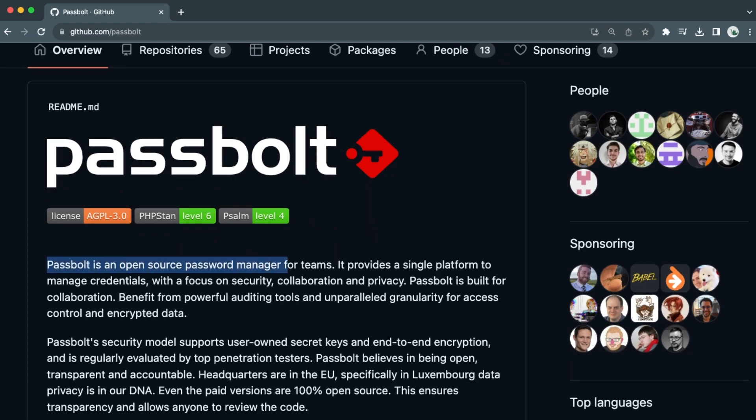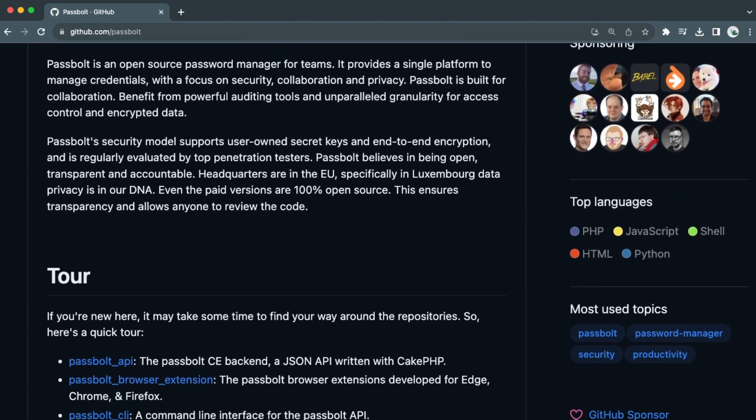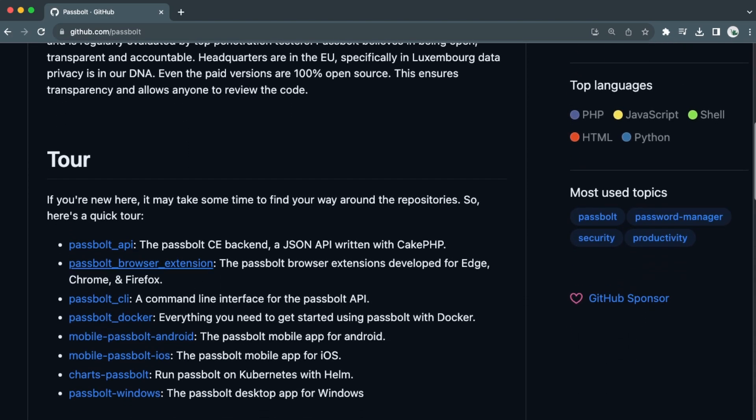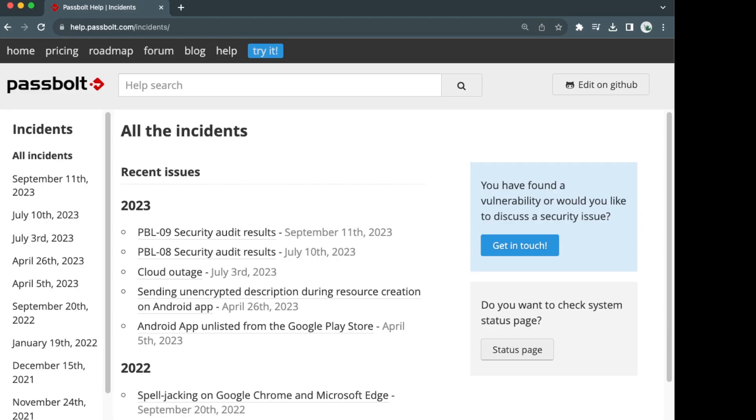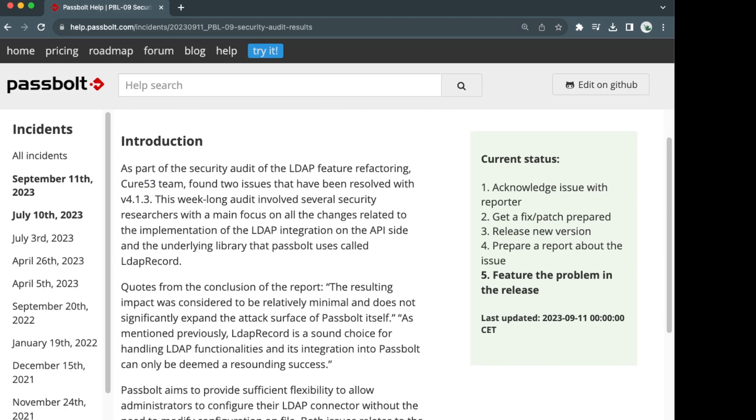This is a security and privacy first mindset that I think is really interesting and something a lot of other companies should try to adopt. Passbolt opens up their code so that anyone can see it — it's open source. The more people that can see it, the more opportunity to catch bugs and security flaws that can then be fixed. Over the last 24 months, Passbolt has had over 10 code reviews to do just that. Not to mention, they've gone out of their way to be GDPR compliant and they're SOC 2 Type 2 certified, which is one of the most stringent security certifications someone can get.